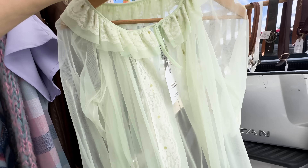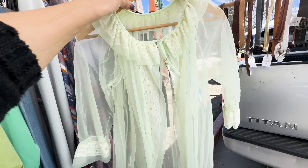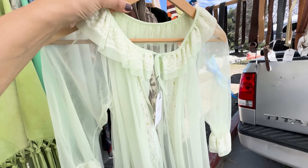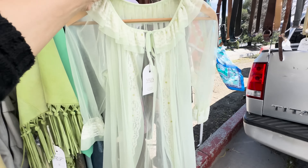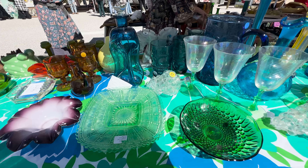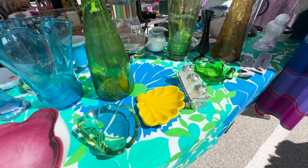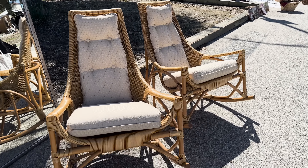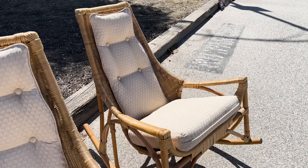Also in season: vintage sheer robes. These are so cute over little camis and jeans. I absolutely love this color and I just sold one like it too. A really fun rocker duo — this would be so cute on a patio.